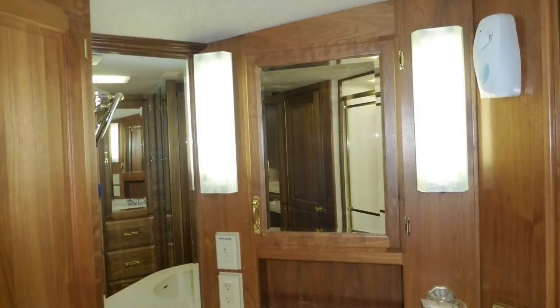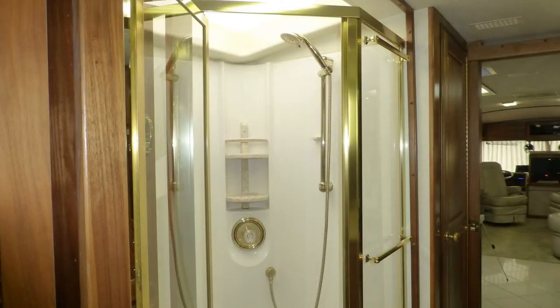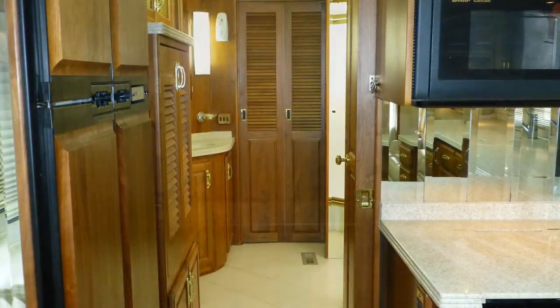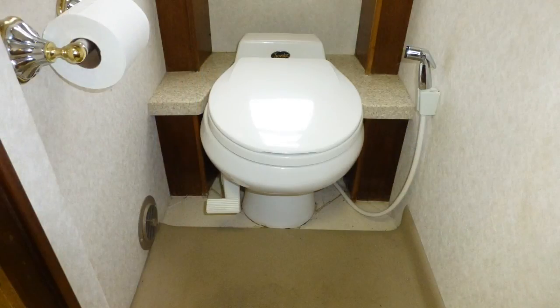The spacious master bath area includes a Corian top vanity with sink, Corian backsplash, and mirrored medicine cabinet. Corner shower with clear glass surround, seat, and skylight, a large linen closet, and the hidden washer-dryer combo can be closed off for privacy by two stylish wood doors. Hidden behind a wood door is the private bath with the porcelain toilet.